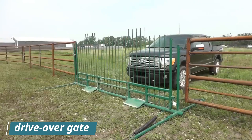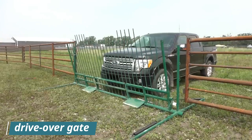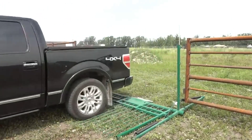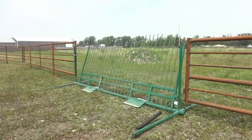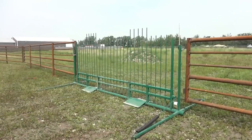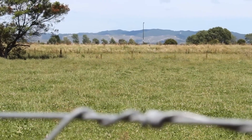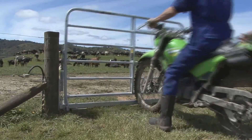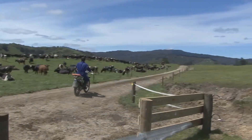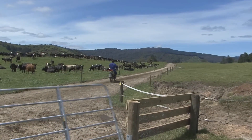A drive-over gate is a type of gate that allows vehicles to drive over it without having to get out and open it manually. This is convenient for people who need to cross a fence or barrier frequently, such as farmers, ranchers, and construction workers. Drive-over gates are also often used to control access to private property and secure areas.